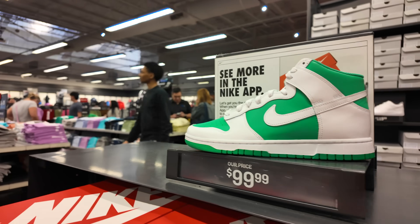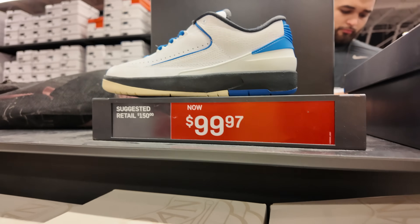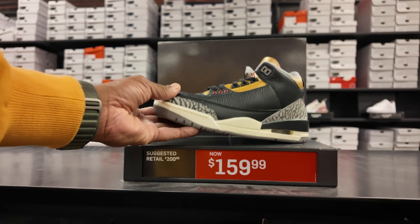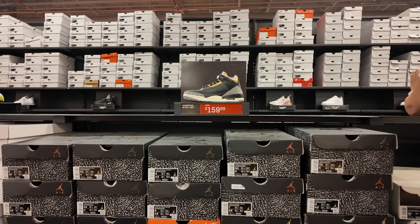And then we got Dunks — I'm not sure if you guys are still on that wave, but they're $100. I do like this colorway at $100. Wow, the Gold Cement 3s are still in the building — going for $160. This shoe came out a few years back and they got a whole size run of these joints. That was a women's shoe too.